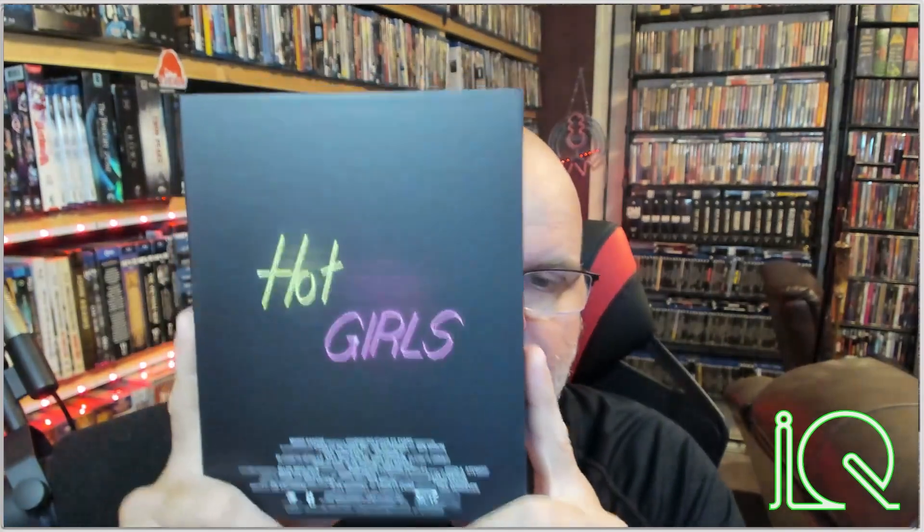Everybody, this is Showgirls from Vinegar Syndrome — beautiful, beautiful box set. A fun movie to watch, not the best movie, but you're watching it for Elizabeth Berkley. She looks good in this movie — she's hot as hell, Gina Gershon's hot as hell, all the women are hot as hell. A very fun movie: a girl comes to Las Vegas to dance and gets more than she asked for. That's all I can say. For next time, this is Low IQ Media Quick View — talk to you guys later, see ya.